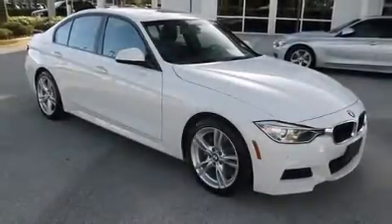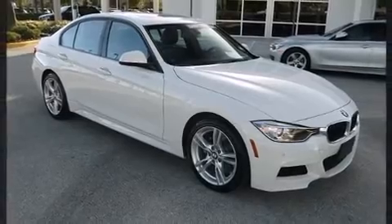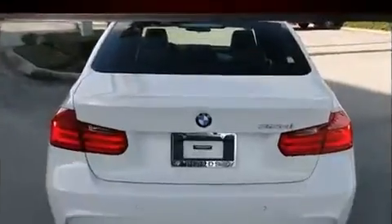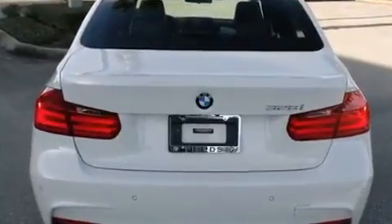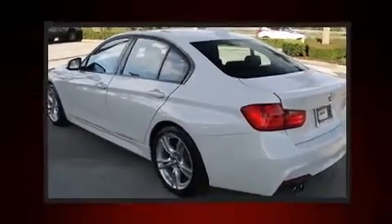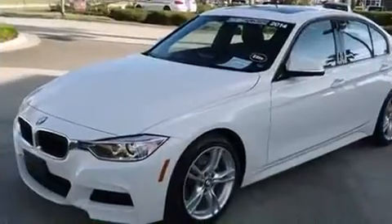The 2014 BMW 328i — this four-door, five-passenger sedan still has fewer than 5,000 miles. Performance and efficiency are both prioritized, thanks to the two-liter four-cylinder engine. For added security, dynamic stability control supplements the drivetrain, and a turbocharger further enhances performance.